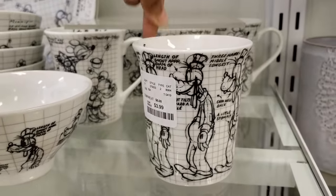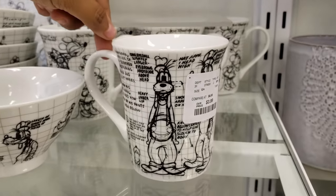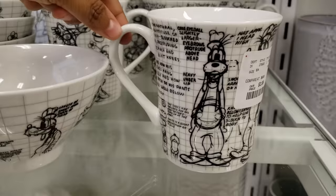Look how stinking cute that is. It is only going to be four. I love that.